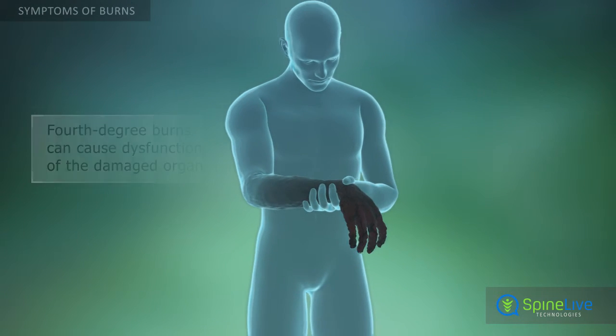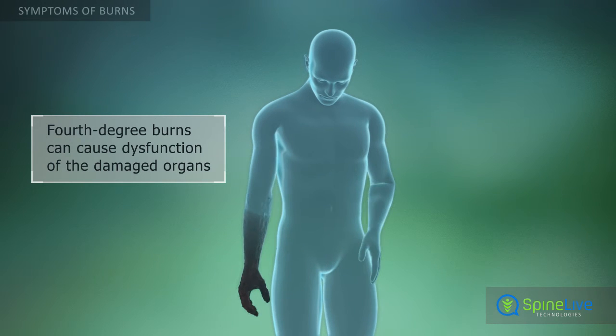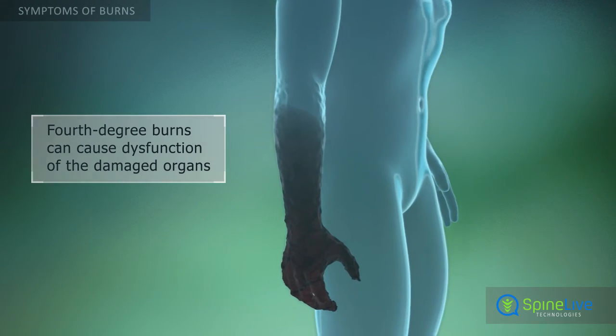Fourth-degree burns, which affect skin, muscles, and bone tissue, can cause dysfunction of the damaged organs. Skin in these regions looks charred and blackened.